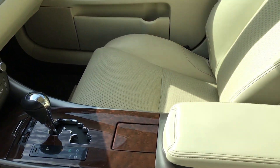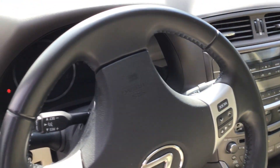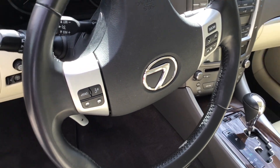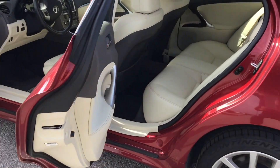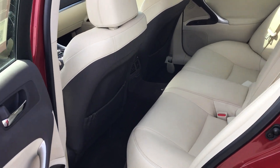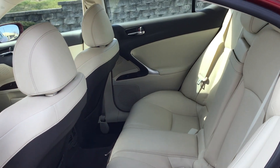Coming across here: console, cruise control, Bluetooth. And then the rear — the second row is again in beautiful condition. Very nice.